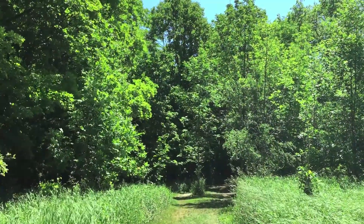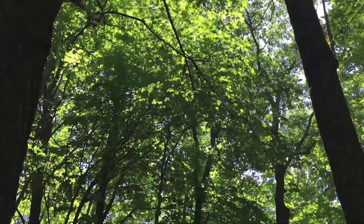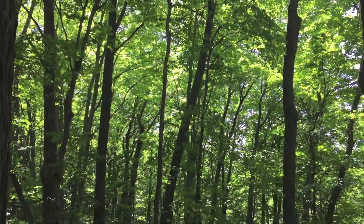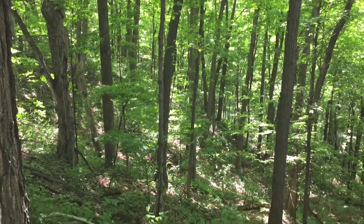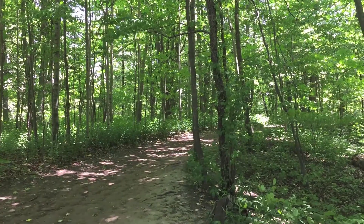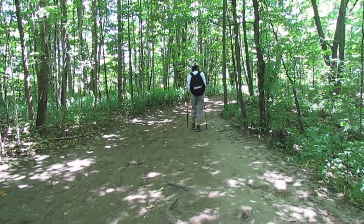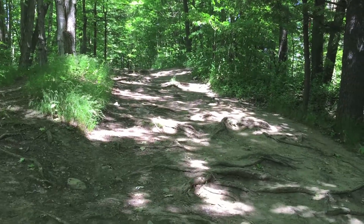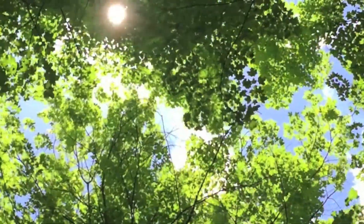We're now entering a part of the trail that contains dense forest cover. Historically, much of the Rouge Valley was covered in dense old-growth forests. Although some trees have been cleared for development, forests still make up a significant portion of the Rouge. Some forests in the park are part of the rare Carolinian life zone, which in Canada only exists in southern Ontario.